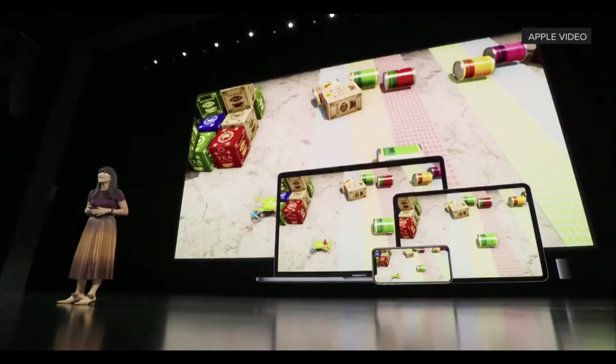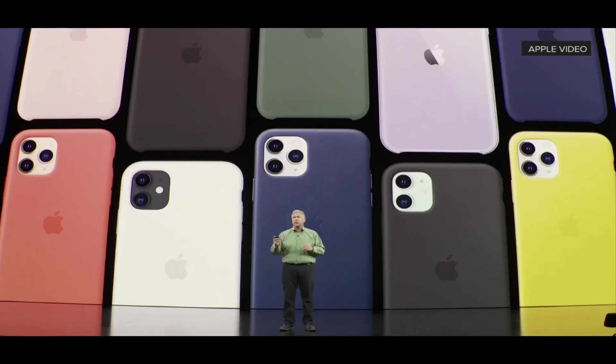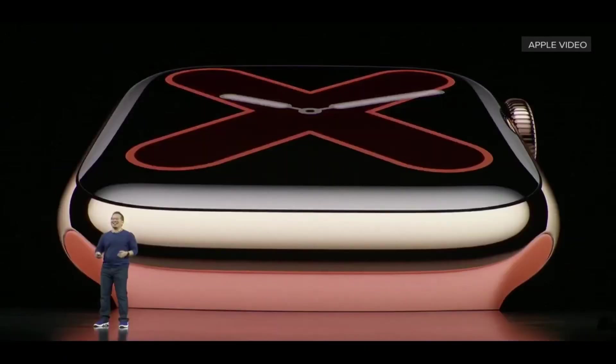These were the highlights of the September 10, 2019 Apple event, which was the biggest one. If you liked this video, please like, share it with your friends, and subscribe to the channel. Comment below if you have any questions, and check out my other videos linked in the description.